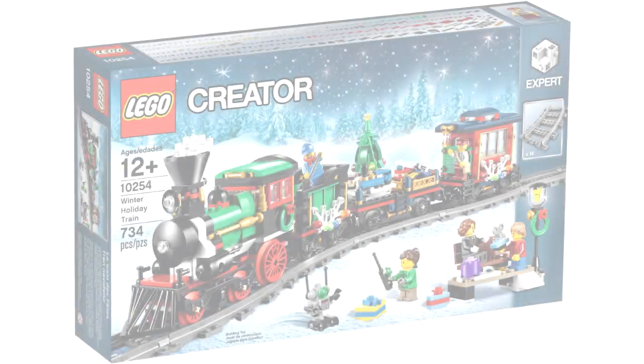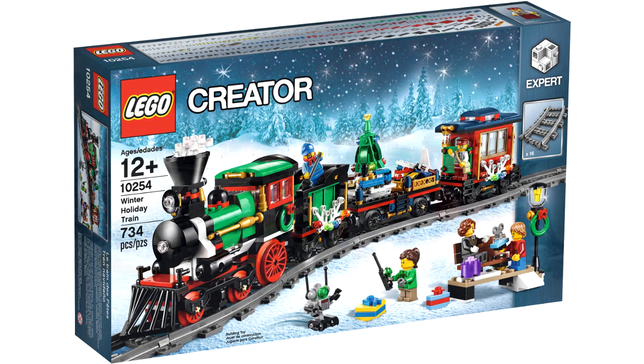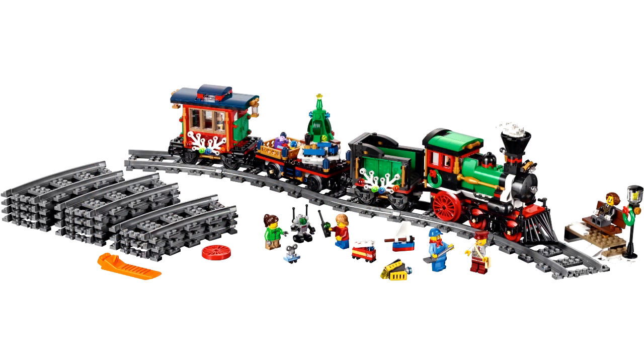Coming in at number 5 is set 10254, the Winter Holiday Train from 2016. When the Winter Village line decided to do a train in 2016, a lot of people were very happy when the rumors were coming out, but once it came out, some people were disappointed. However, I didn't have any LEGO trains, nor a winter train to put around my winter village or my Christmas tree, so seeing this come out is something I was pretty happy about.